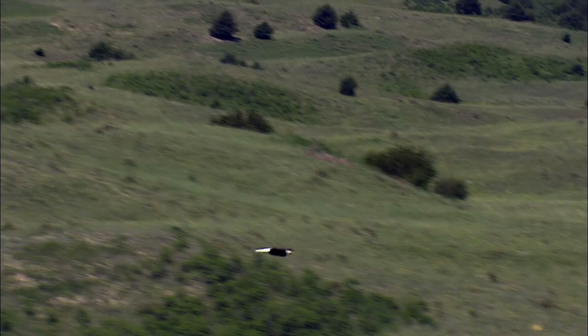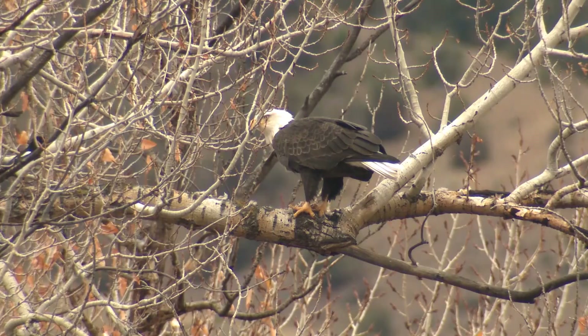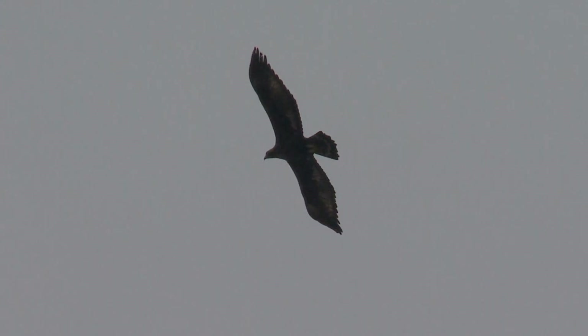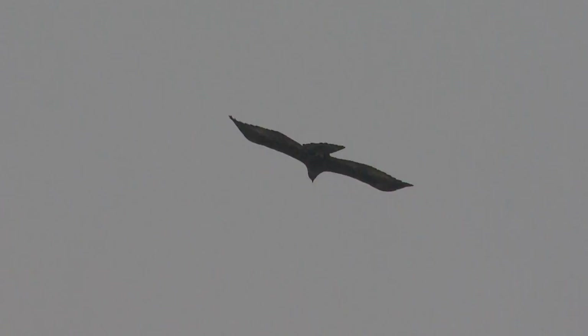Bald eagles were a dominant apex avian predator on all of the Channel Islands, feeding primarily on marine resources. DDT was introduced into the environment, got into the food chains, and caused eggshell thinning. Bald eagle populations disappeared by the early 1960s from every single island. That niche opened up and golden eagles found the islands — and lo and behold, they had these big things that looked like jackrabbits and they started to hammer them.